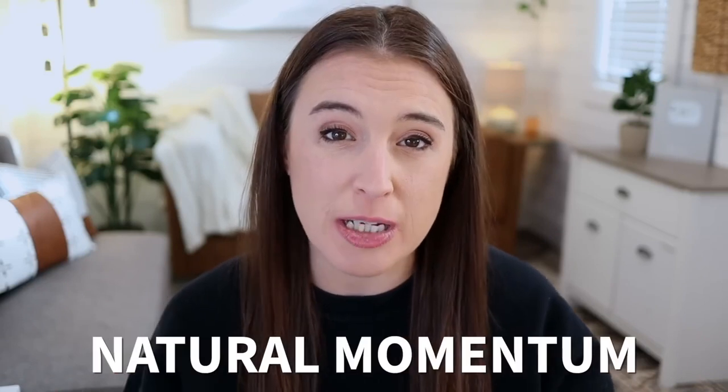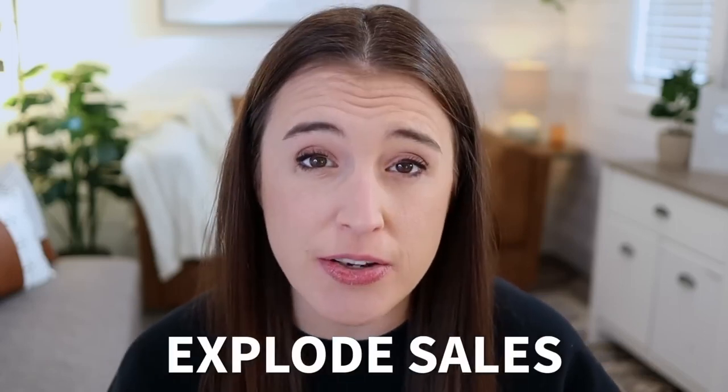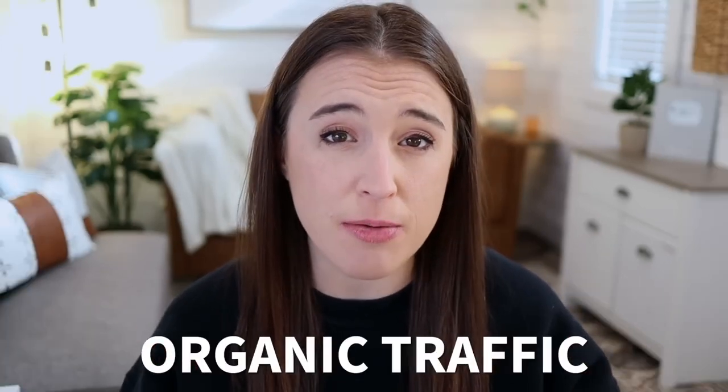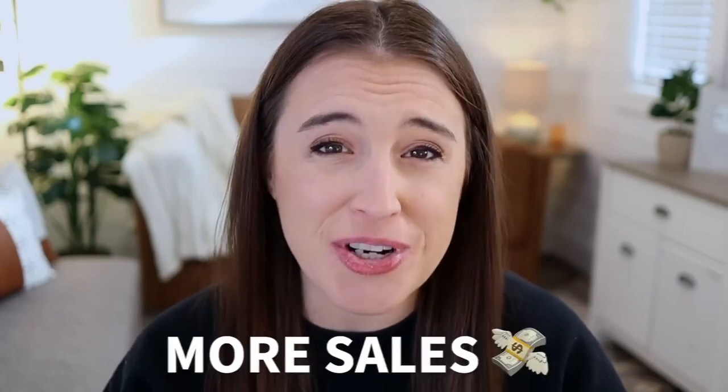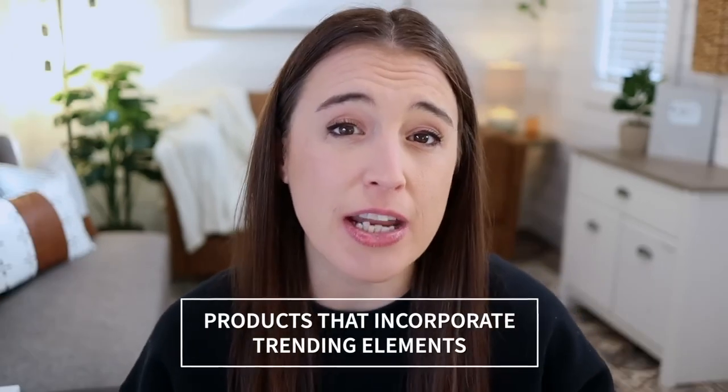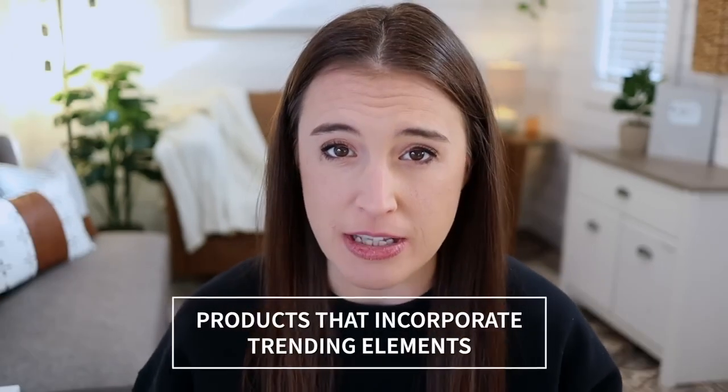Hey friends, if you've been around this channel, you know how much I talk about the importance of using the natural momentum that current trends bring to boost your Etsy sales. Not only can capitalizing on trends explode your sales, but more sales cause your listings to rank higher and higher in the search results, which bring in more organic traffic, which then naturally leads to more sales across your whole shop. So it's a pretty amazing cycle, but it all starts with creating products that incorporate these trending elements.